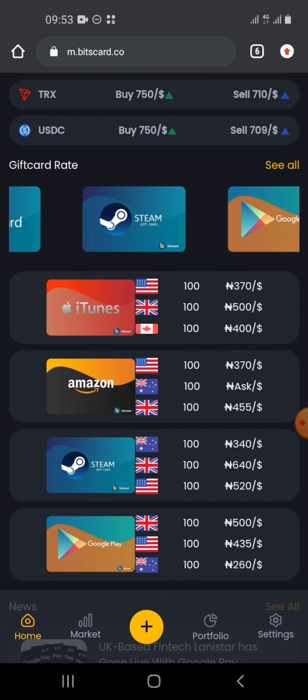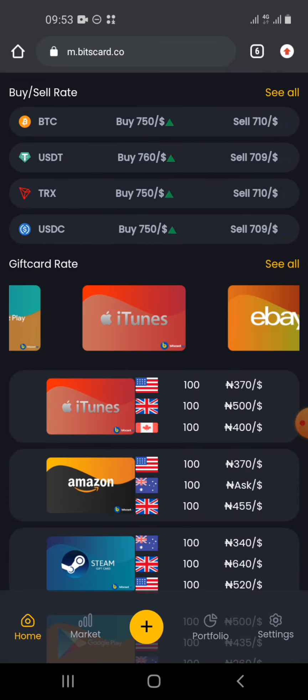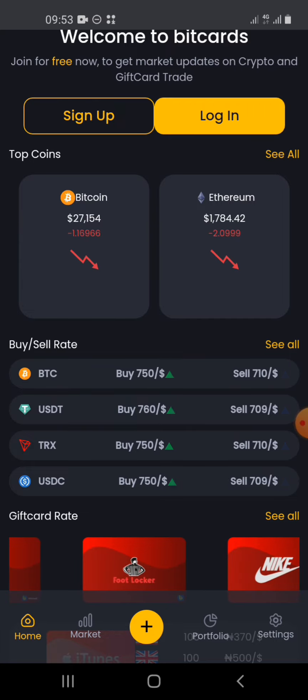Make sure you're buying popular gift cards like Steam and iTunes so that you can easily find a buyer. Their registration, deposits, and withdrawals are very fast, and they are a legit platform you can verify anywhere.